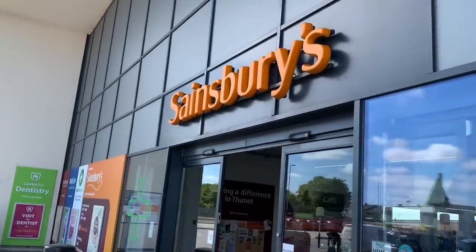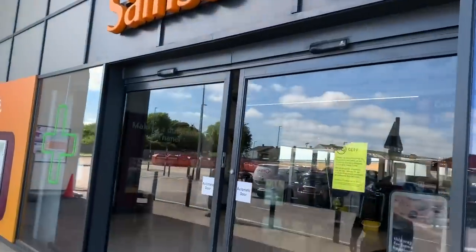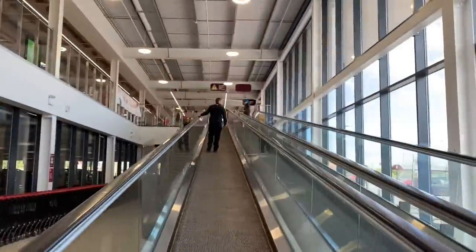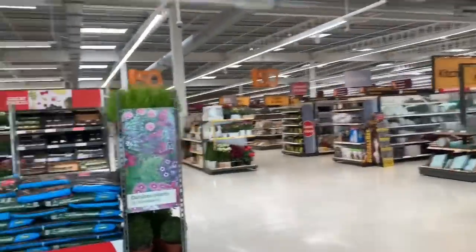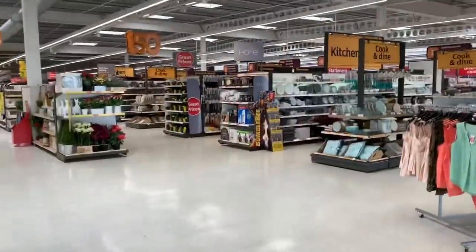And I'll see you down at Westwood Cross in a little bit. So we are here at our first destination of the day, the mighty Sainsbury's. Let's go in and have a look and see what they've got. I don't see a very large display for Bumblebee.